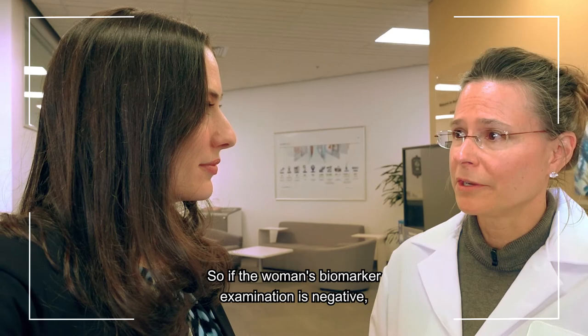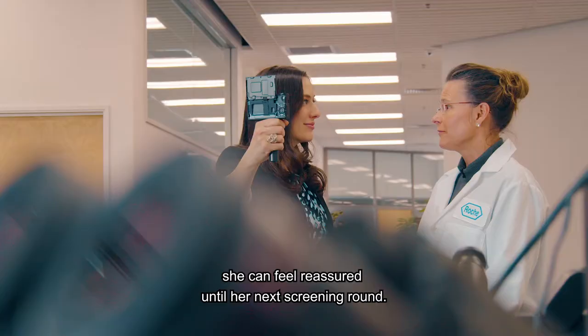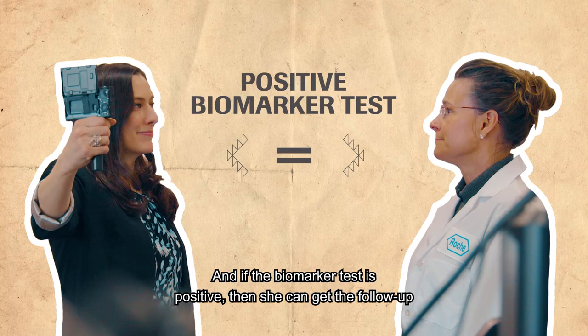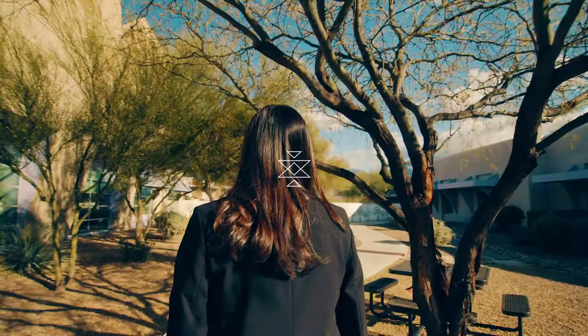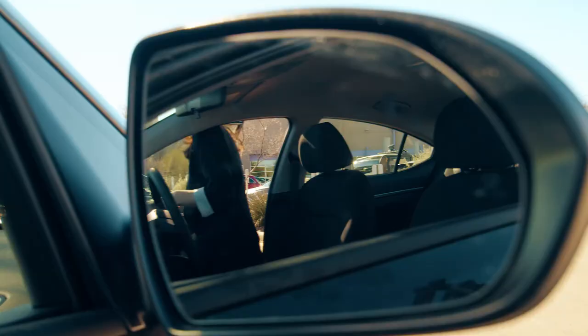That's right. So if the woman's biomarker examination is negative, she can feel reassured into her next screening round. And if the biomarker test is positive, then she can get the follow-up she needs more immediately. This is really great news. Stay tuned.